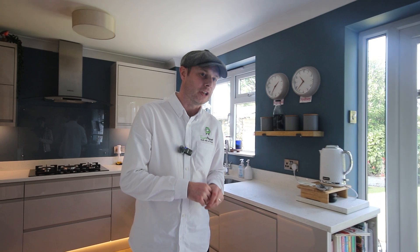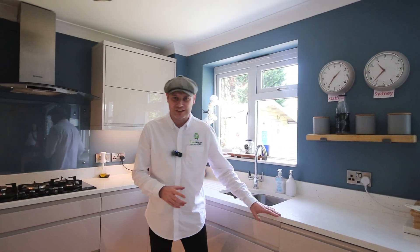Here we are now just entering the kitchen diner, and what an exquisite room this is. High-end finish, quartz work surfaces, accent lighting underneath the units. You really need to come and have a look at this for yourself.